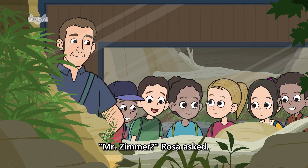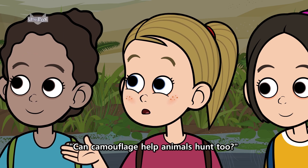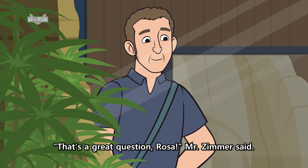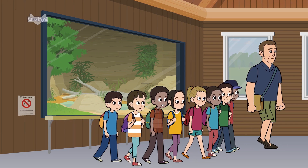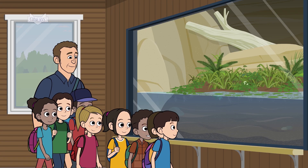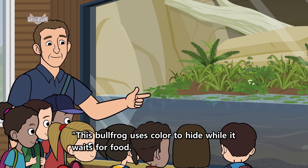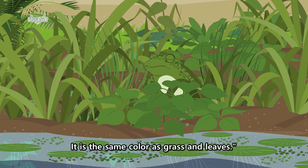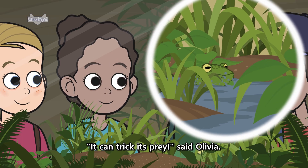Mr. Zimmer? Rosa asked. Can camouflage help animals hunt, too? That's a great question, Rosa, Mr. Zimmer said. He pointed to a bullfrog. This bullfrog uses color to hide while it waits for food. It is the same color as grass and leaves. It can trick its prey, said Olivia.